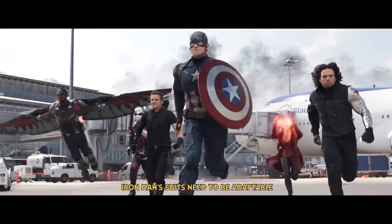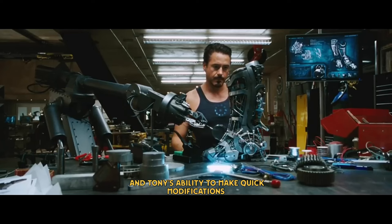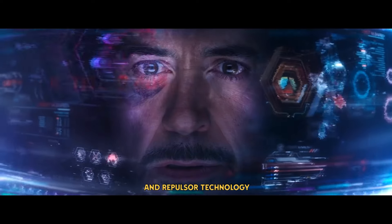Iron Man's suits need to be adaptable. Adamantium's rigidity would restrict the suit's functionality and Tony's ability to make quick modifications. It would also interfere with the suit's power systems and repulsor technology.